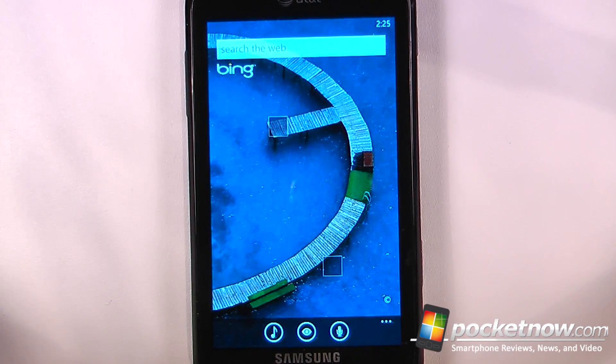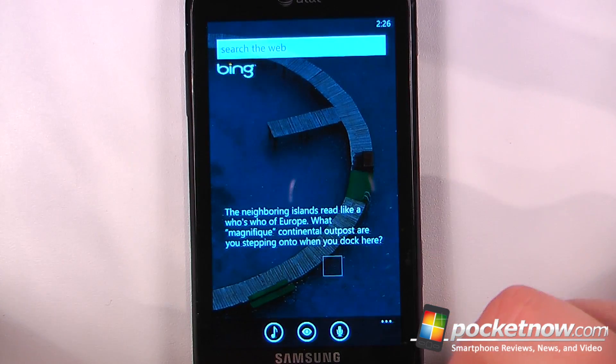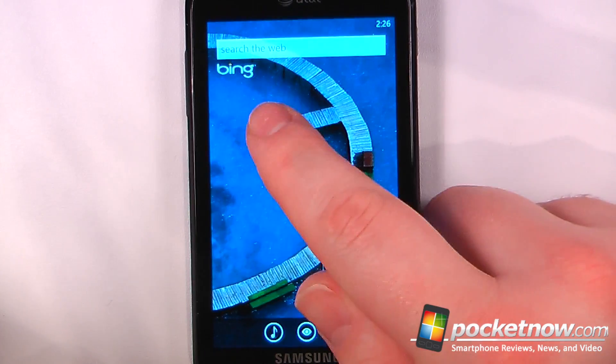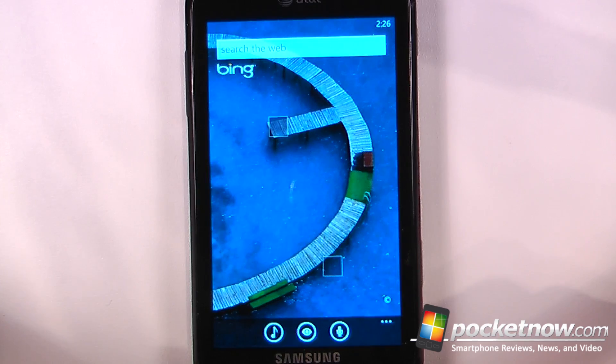So this has been another episode of the Windows Phone 7 App Roundup. If you like our videos make sure you give us a thumbs up and also leave some comments down below. To get the download information for all of these applications just follow the link in the description directly to Pocketnow.com, where we store the Microsoft tag images and also the Zune links. Thanks for watching.